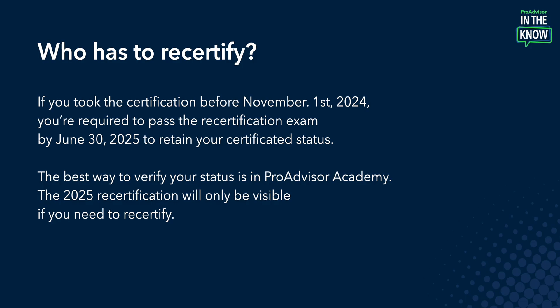You can catch the registration link in the YouTube description below. Now that we've toured ProAdvisor Academy, let's address some FAQs. First, who has to recertify? If you took the certification before November 1st of 2024, you're required to pass the recertification exam by June 30th, 2025 to retain your certified status. The best way to verify your status is in ProAdvisor Academy. The 2025 recertification will only be visible if you need to recertify.